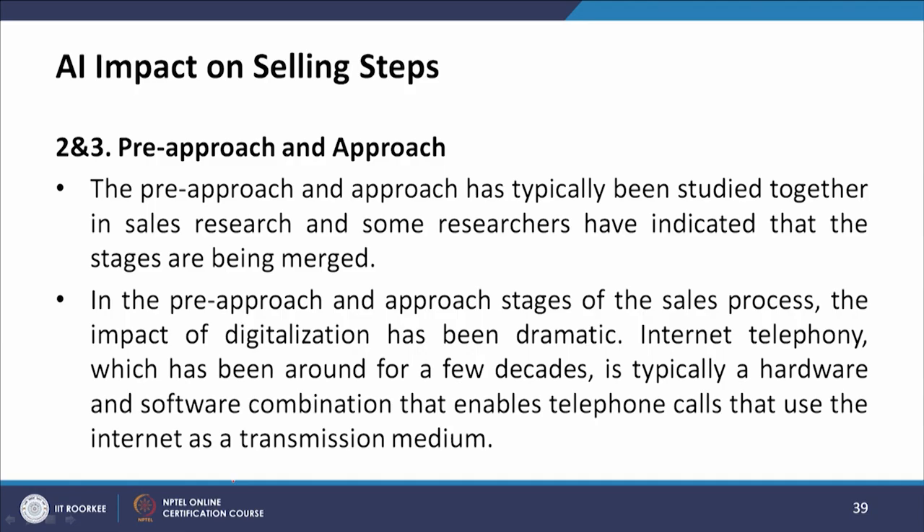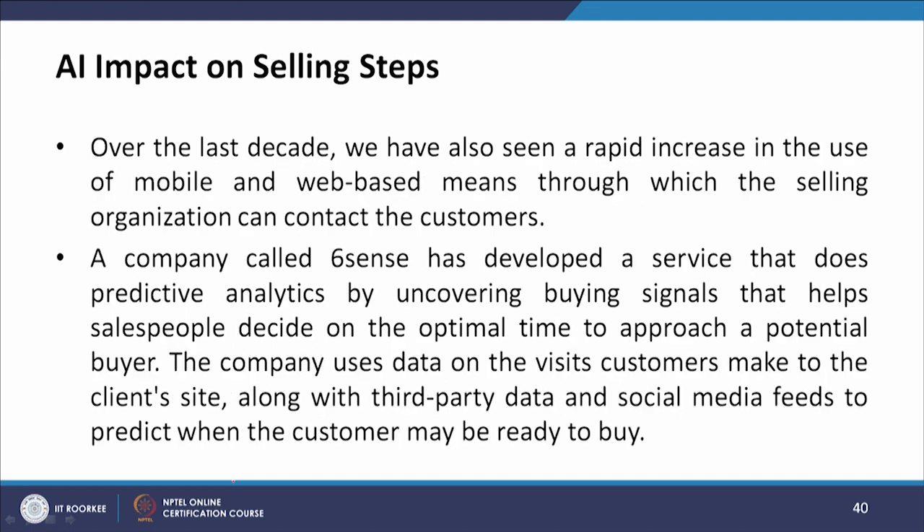The second and third steps are the pre-approach and approach, which are increasingly being merged in sales research. In these stages, the impact of digitalization has been dramatic. Internet telephony combines hardware and software to enable calls over the internet. Over the last decade, mobile and web-based means of contacting customers have grown rapidly. A company called SixSense has developed a service that does predictive analytics by uncovering buying signals, helping salespeople decide on the optimal time to approach a potential buyer using data on customer visits and third-party and social media feeds.